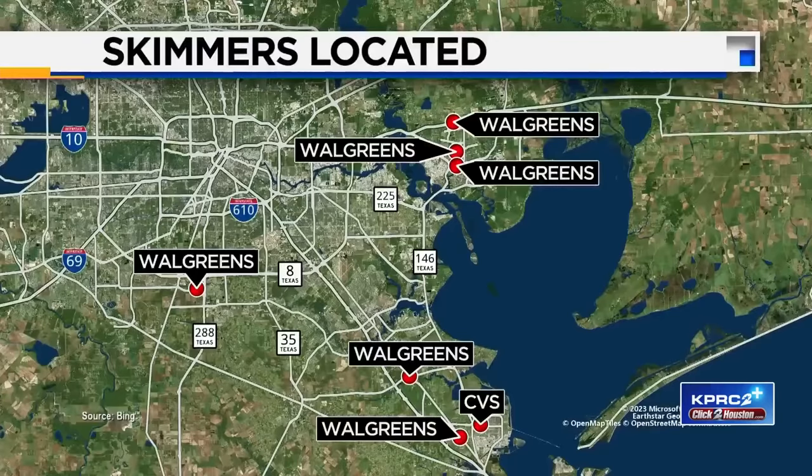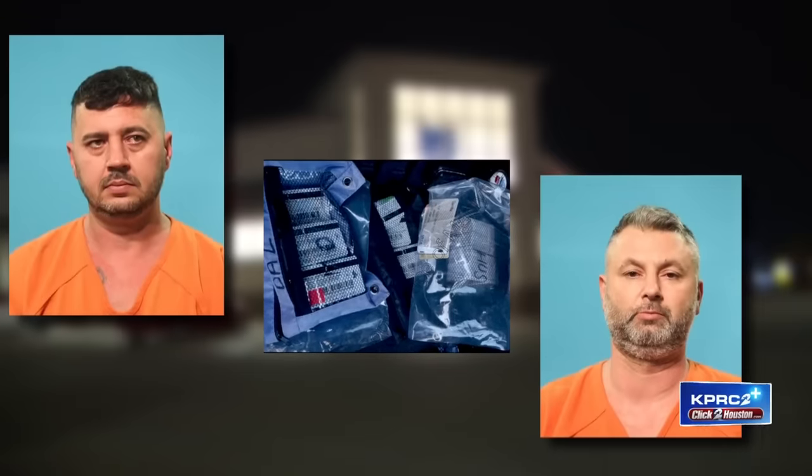Investigators learned that Nissan was connected to skimmers found at these six Walgreens and one CVS. The Texas Financial Crimes Intelligence Center put out a crime bulletin on that car, and as the crew was being watched and tracked, a Pearland police officer spotted it near this Walgreens on Broadway and pulled them over.